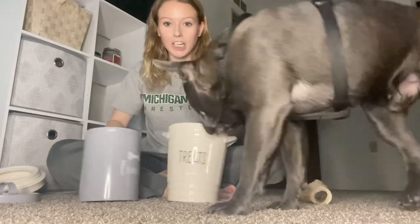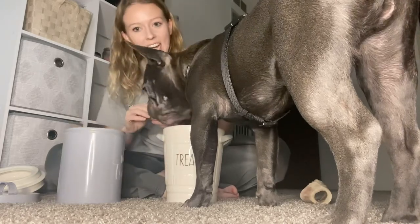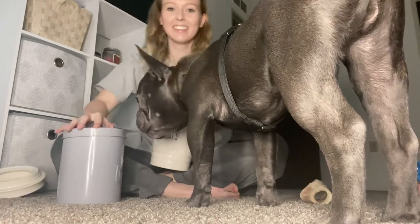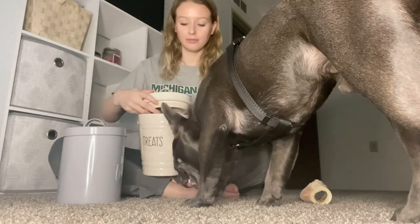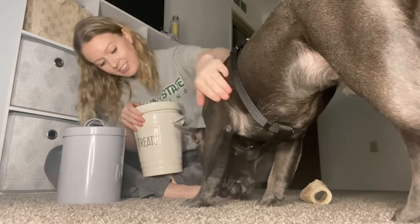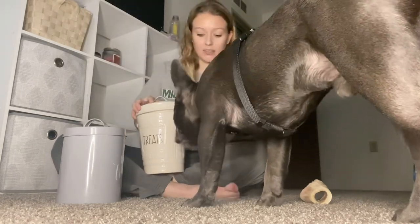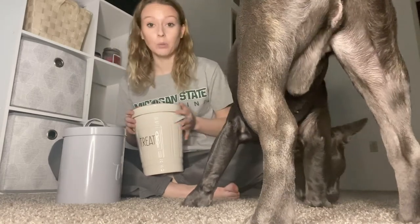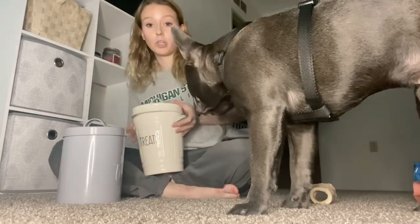We got our treat baskets and buckets filled! He is trying to eat directly out of the treat basket — he's cut off now. Oh my gosh, he literally just coughed up his whole treat — it was that big. Does anybody else have a dog that chokes on everything? I can't give him anything without him choking on it.